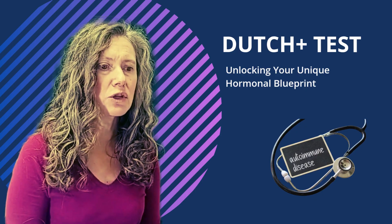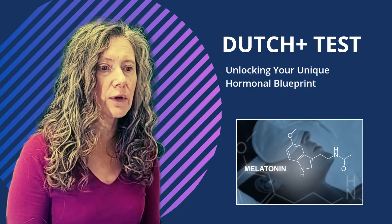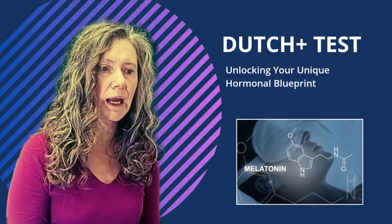Melatonin. We measure your body's natural melatonin production, which is crucial for evaluating your sleep patterns and circadian rhythm.